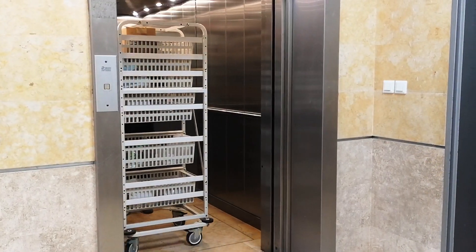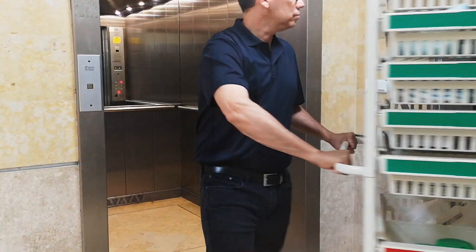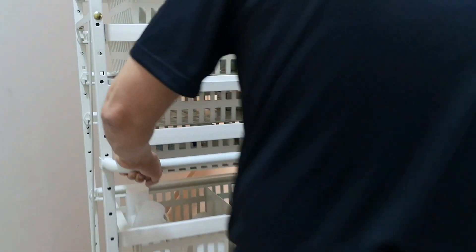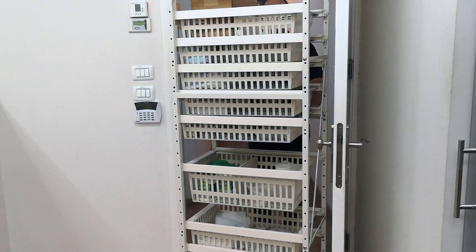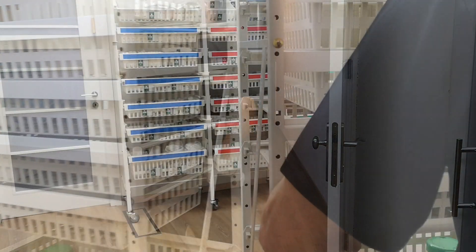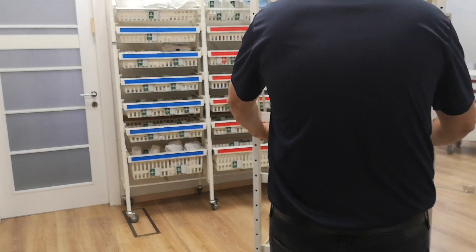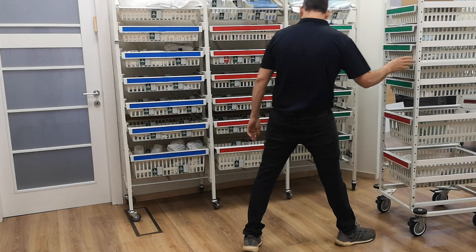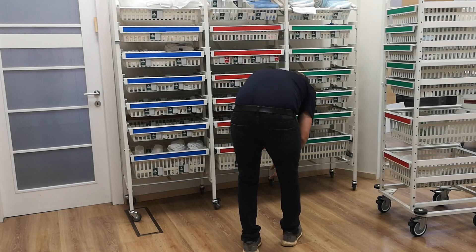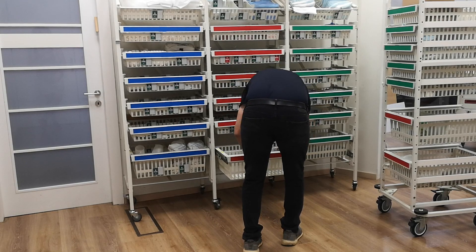The technician loads the Pegasus ISO transportation cart and pushes it to the storage room at the department. As the technician approaches the Pegasus racks, he can quickly recognize the empty bins, since the system is location-based, with a unique numeric identifier for each rack, basket, and bin.